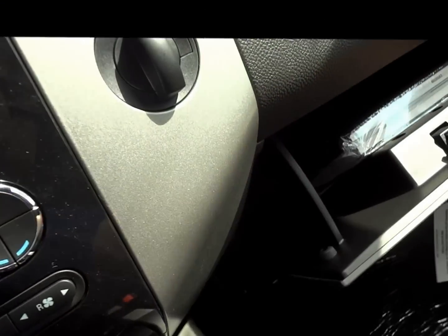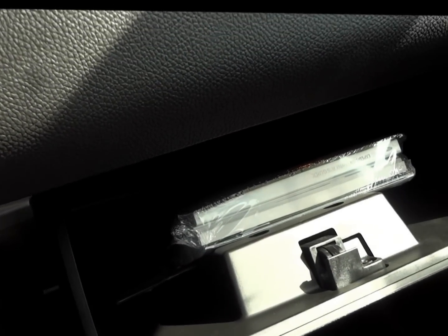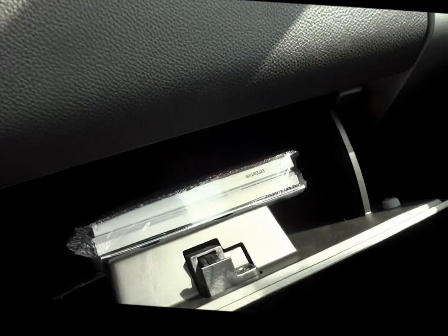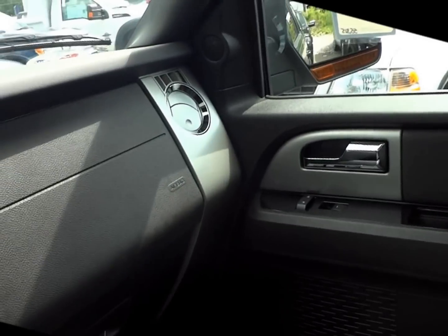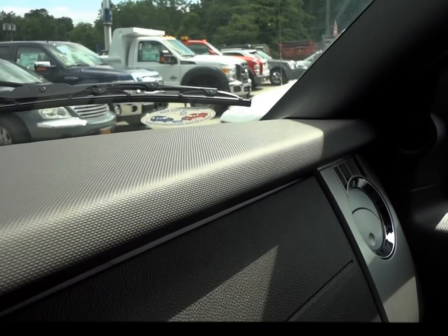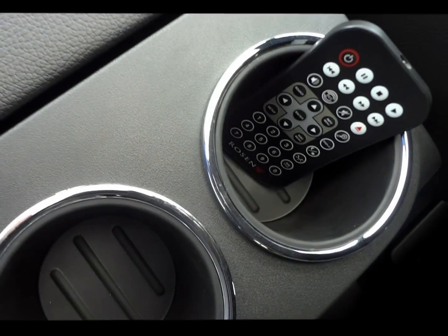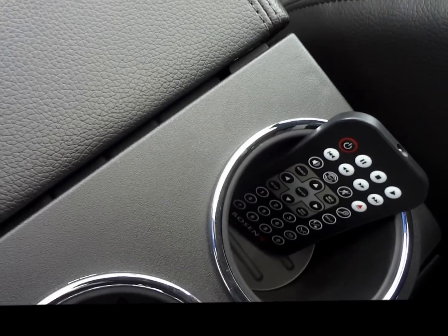Over here, plenty of room in our glove compartment. This truck was built in the Kentucky truck plant — you have the decals and badging to symbolize made in America. American made. Cup holders. Remote control for the DVD player.